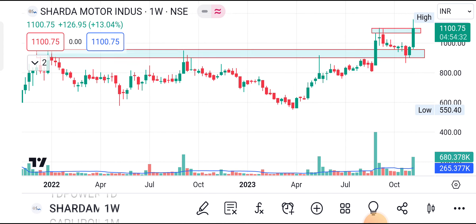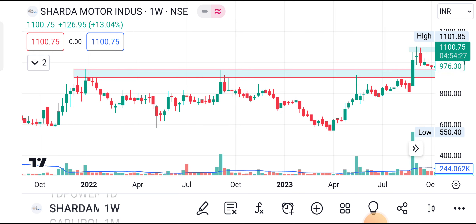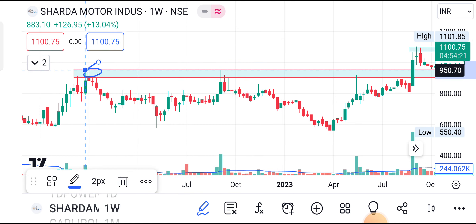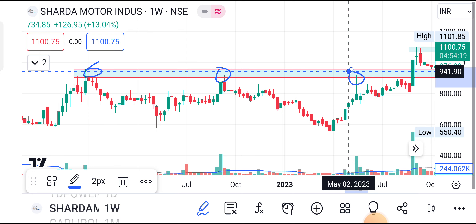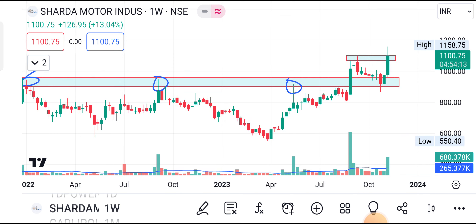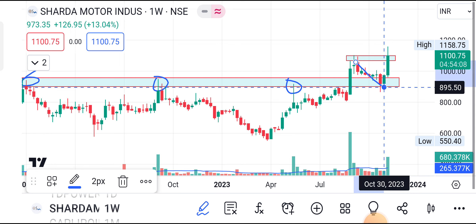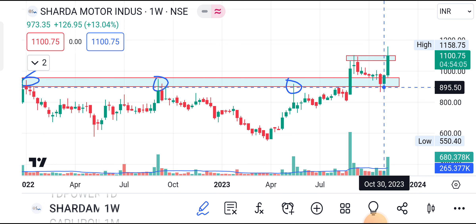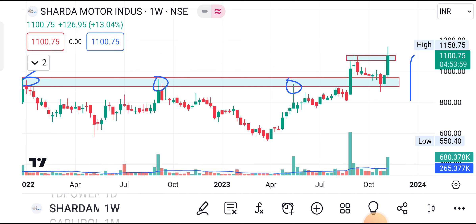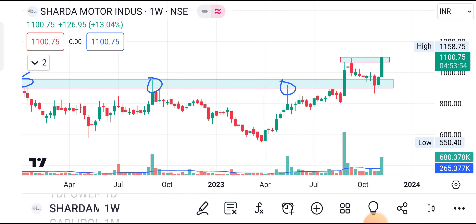Shardha Motors — just go with the weekly chart here. It has been traded several times in a particular range for a long time and tried to break out. Finally it has given a breakout. It tested here, tested here, and the third time with a very bullish candle it has given a breakout. After that, profit booking happened for six or seven weeks, and the last two weeks the stock has given breakout and is trading at ATH level. My view is there is a probability to continue its movement in the coming week as well with volume.